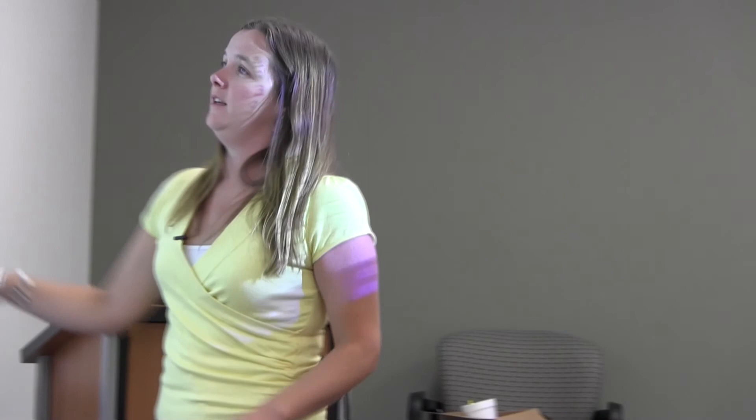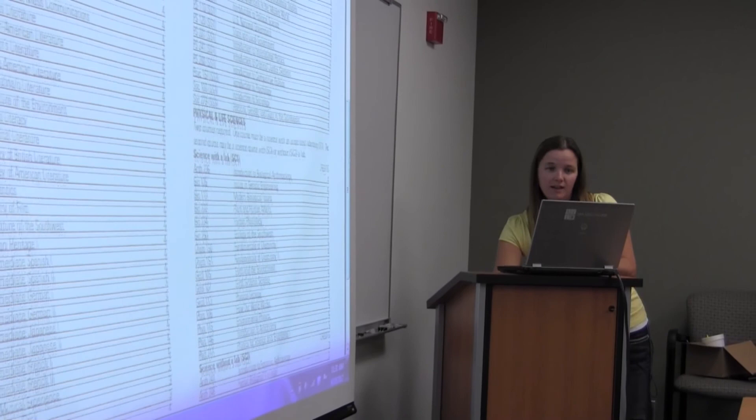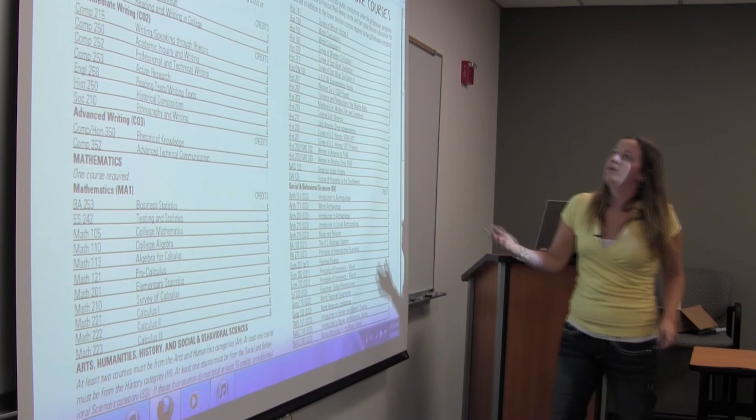If you think something doesn't look quite right or you want to try to get credit, there is a way to do that with the appeal form. But this transfer equivalency table is a good place to start. For example, if I'm going to take a history next semester, I want to make sure it's going to transfer as one of Fort Lewis's histories. I'd go to the table and check — our history 101 is their history 151 — so I know that if I take that one history I'm going to get that history credit.